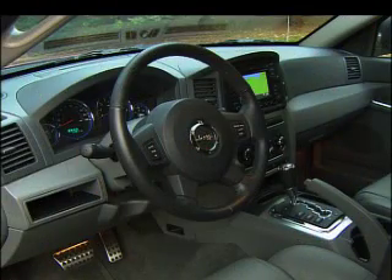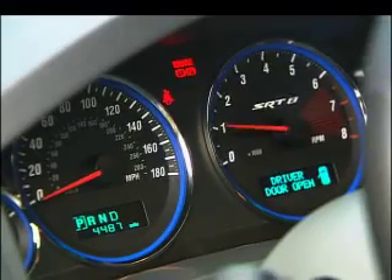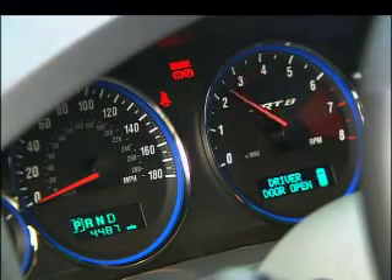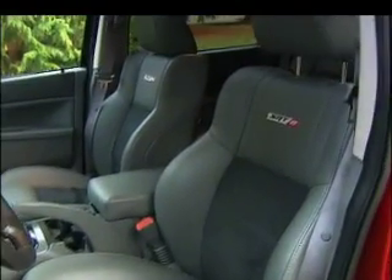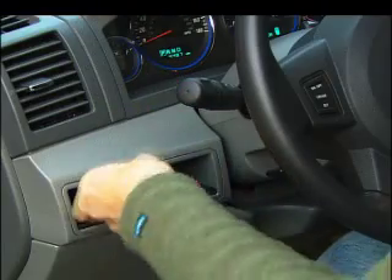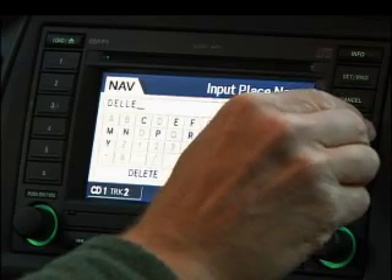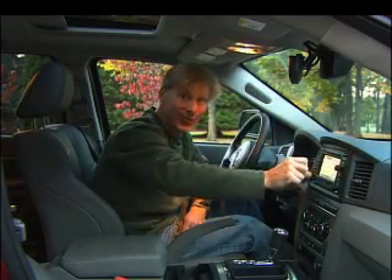Inside, the Grand Cherokee's interior doesn't change much. Sure, there's some new trim, a speedometer that means business, and some nicely bolstered seats, but in the end it remains a little on the stark side. The optional Bluetooth hands-free phone connection is handy, and so is the nav system, but inputting a new address is slow and tedious — it's a situation where a touch screen would come in really handy.